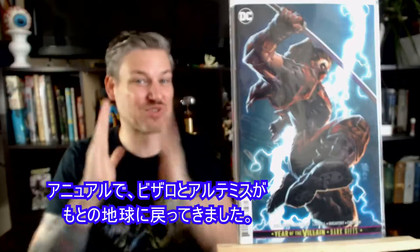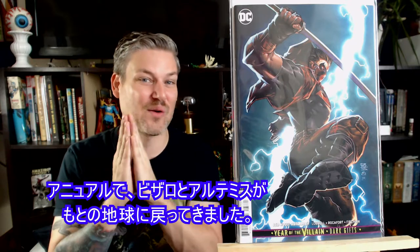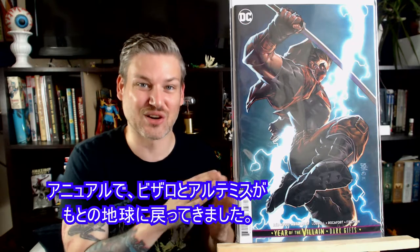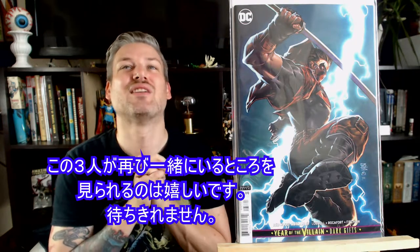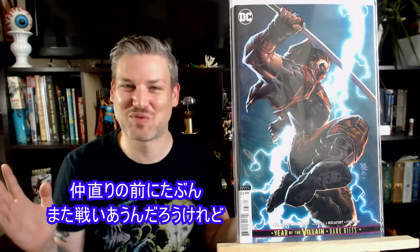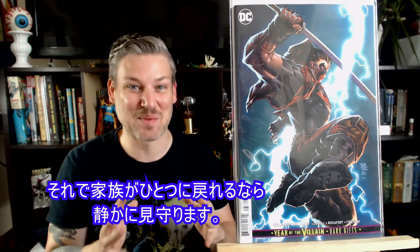Red Hood Outlaws is number 37. We just saw in the annual that Bizarro and Artemis came back to their original Earth. We're going to see a meetup with Red Hood, and I'm so happy to see them back together again. They're probably going to have to fight before they can make up, but I'm fine with that as long as they get the family back together.